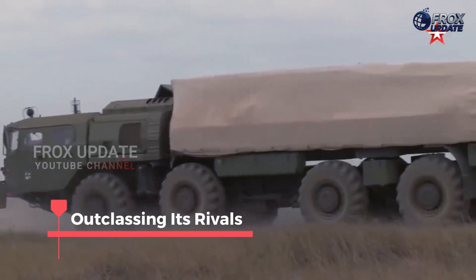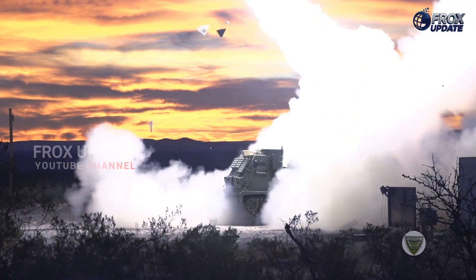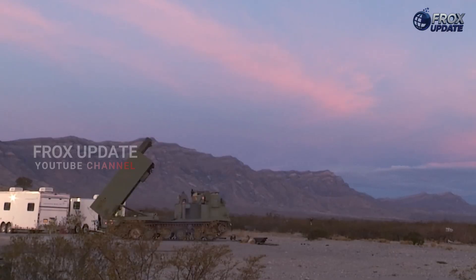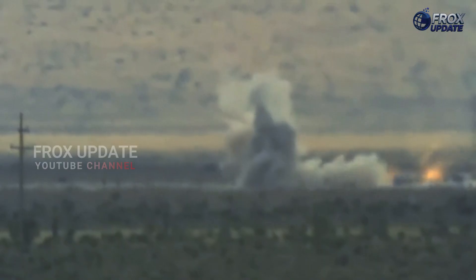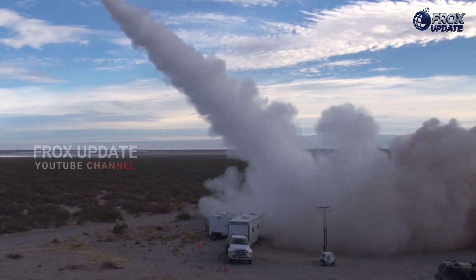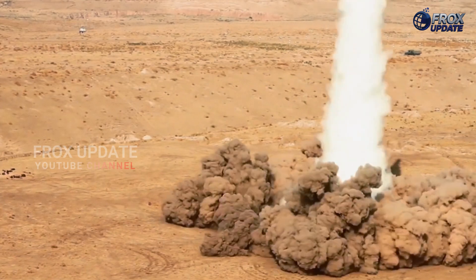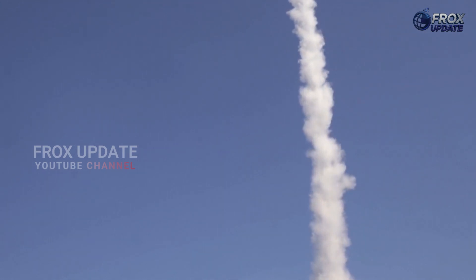Outclassing its rivals: compared to its western rivals, Iskander-M stands tall. Take the US ATACMS for example — one of the most prominent short-range ballistic missiles in NATO's arsenal. ATACMS has a range of just around 300 kilometers, significantly less than Iskander's 500 kilometers. That difference in range can mean the ability to strike first and strike deep before the enemy can respond. When it comes to speed, Iskander-M operates at hypersonic levels, Mach 6 to Mach 7, while ATACMS lags behind at approximately Mach 3, making Iskander-M not only faster, but harder to intercept.